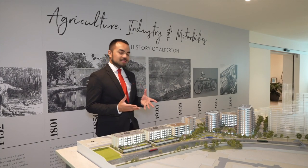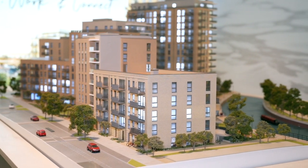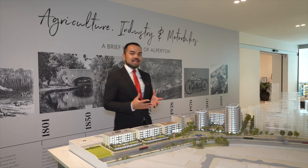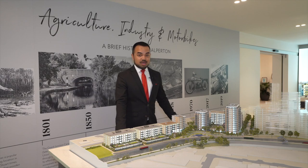Sprawled across 22 acres, Grand Union will deliver 3,030 homes, with the first completion set for quarter two 2022 onwards. We'll be offering a selection of Manhattan, one, two and three bedroom homes for you to purchase.